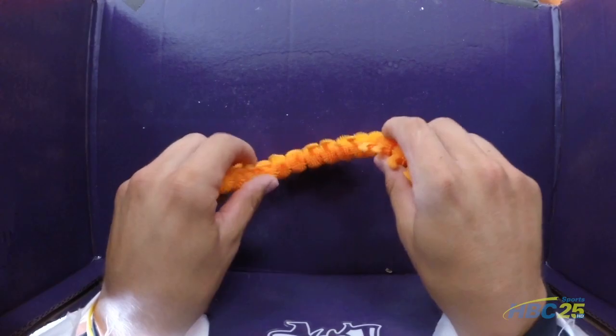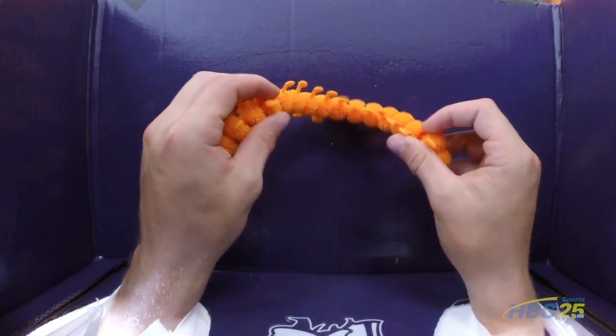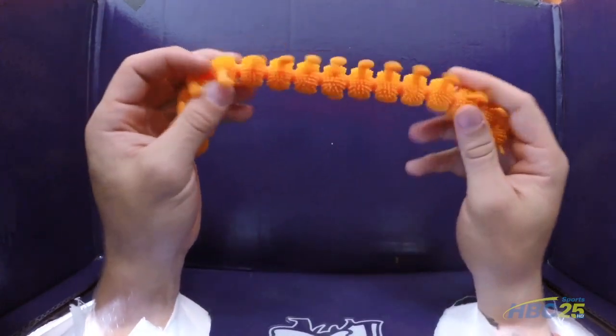I don't even know. Something squishy, like a centipede kind of thing. It's like one of them — I don't even know — caterpillar or centipede or something like that. Ugh, yuck.